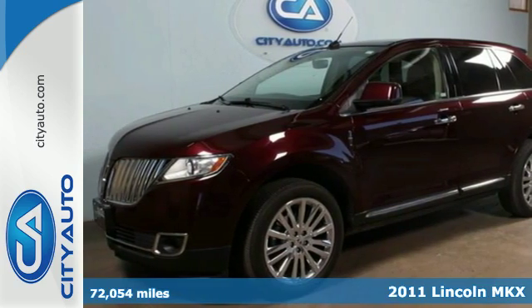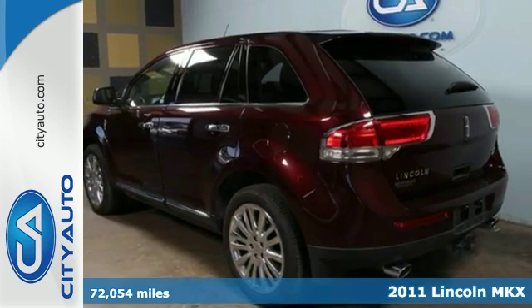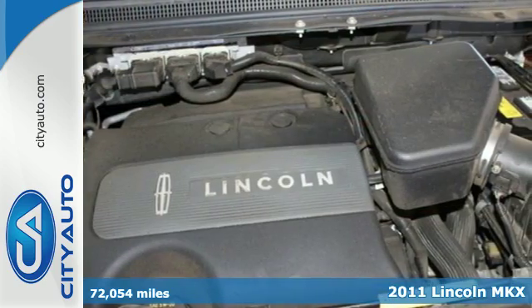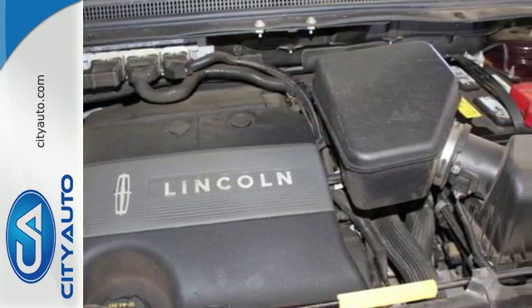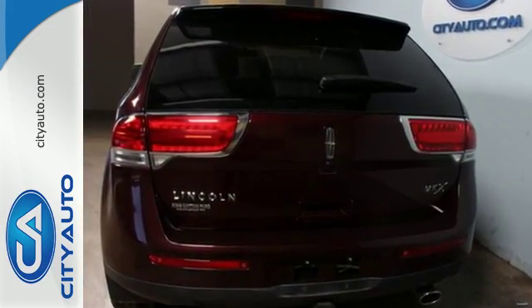Here's a 2011 Lincoln MKX. It offers unprecedented versatility and refinement with standard amenities including plush leather seats, keyless ignition, power heated mirrors, and a premium audio system with MP3 input.